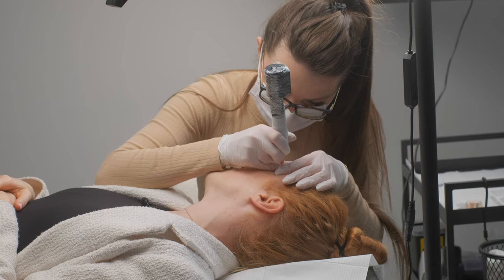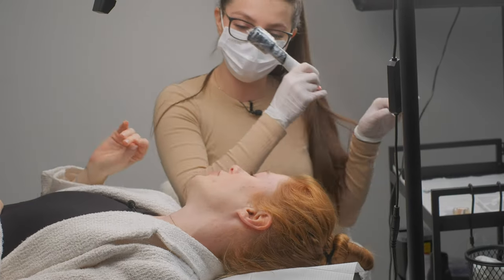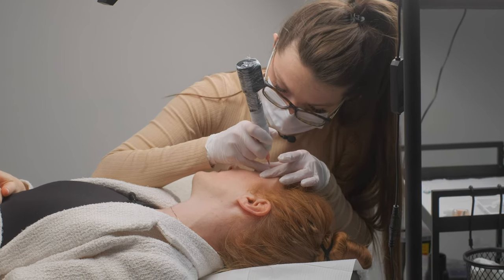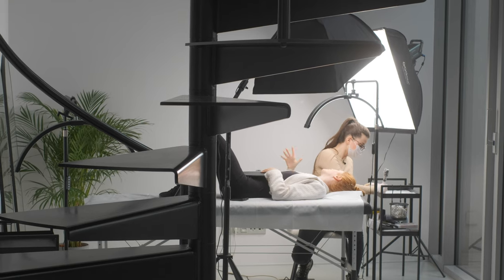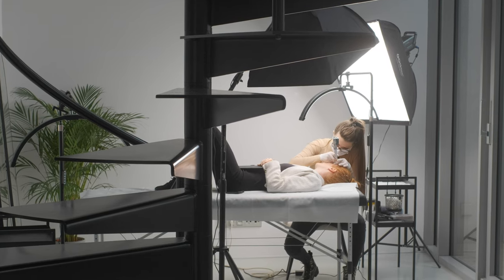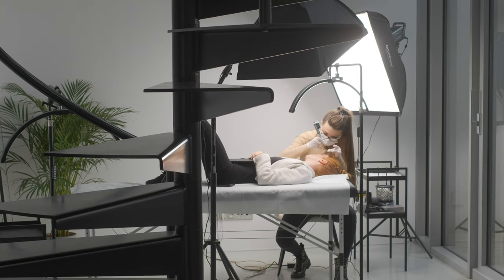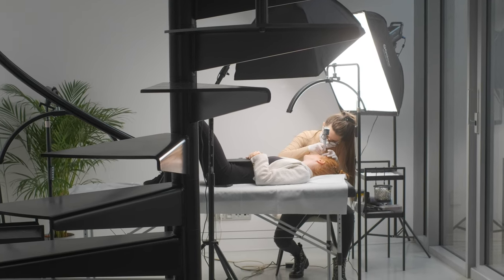Do you think it's difficult to remove brows? It's really easy — you just have to understand how to do it perfectly. You have to make sure everything is okay. You are very safe if you know how to do it. It's quite easy, but you really need to know everything about pigment, about chemical removal, which product you are using, how strong it is, and you have to know a lot about the skin and about the pressure. I love this procedure so much. I'm so happy it works. I am doing chemical removal all the time in my studio because it simply works.